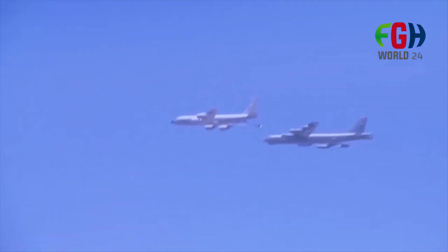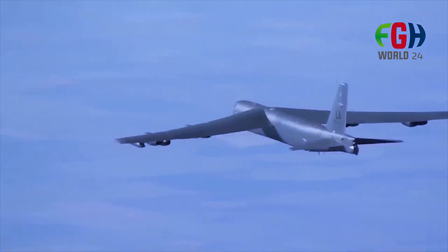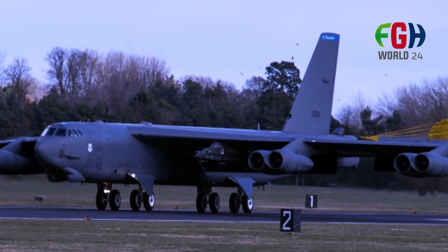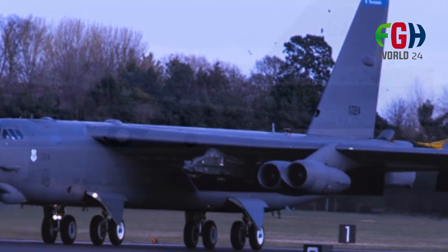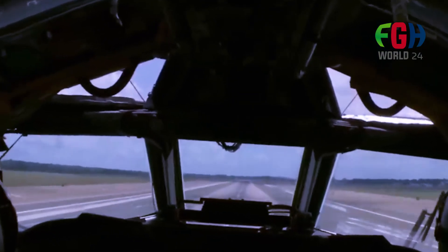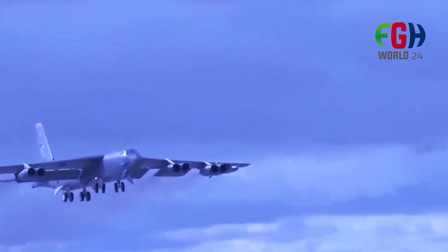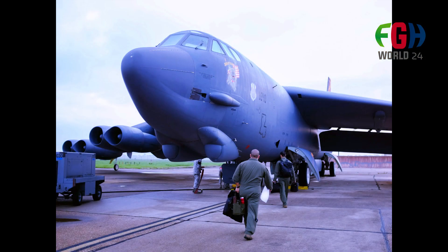The Boeing B-52 Stratofortress is a testament to the longevity and adaptability of certain military aircraft, and it continues to play a significant role in contemporary airpower and national defense. I hope everyone now perfectly knows this powerful B-52 bomber aircraft. Learn more about the amazing inventions of this modern world — don't forget to subscribe to my channel FGH World 24. Thanks for watching.